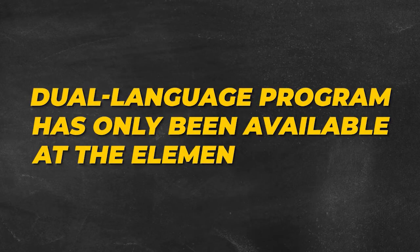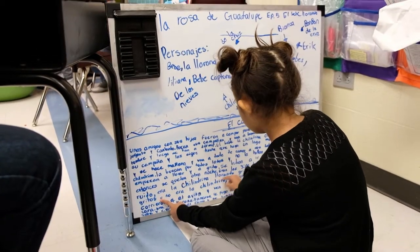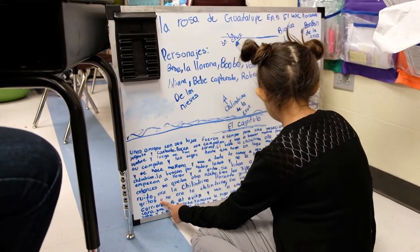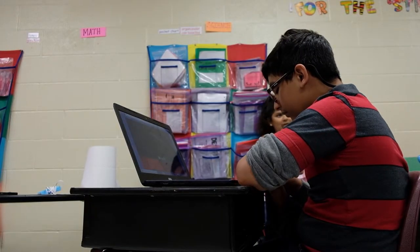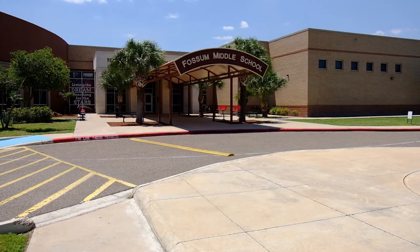Until now, the dual language program has only been available at the elementary level. But now students can continue their dual language studies in middle school. This will provide a seamless transition for students to strengthen their biliteracy. The program is based at Fossum Middle School.